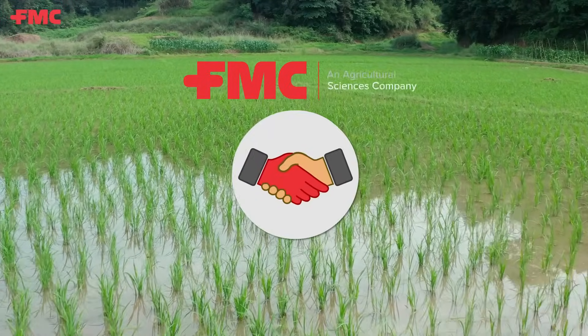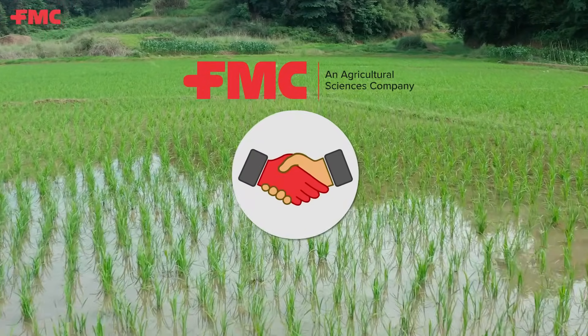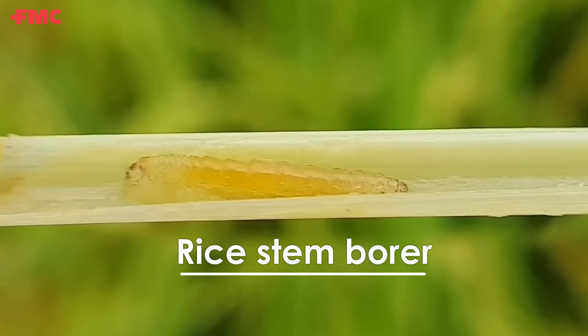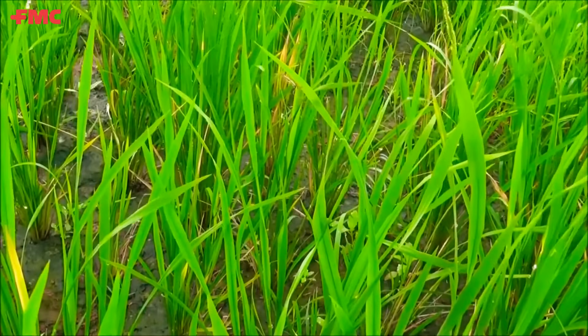Join us on a journey to discover the best defense against this relentless adversary during the early vegetative stage. The rice tambora, a tiny yet destructive pest, infiltrates rice crops, causing substantial damage.